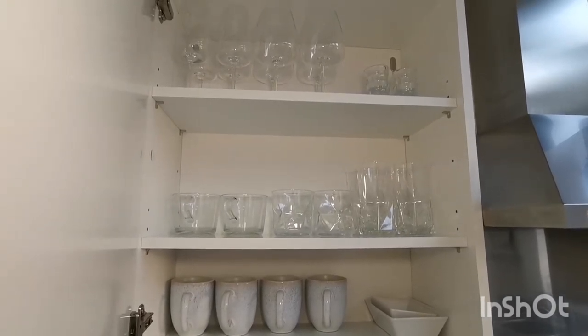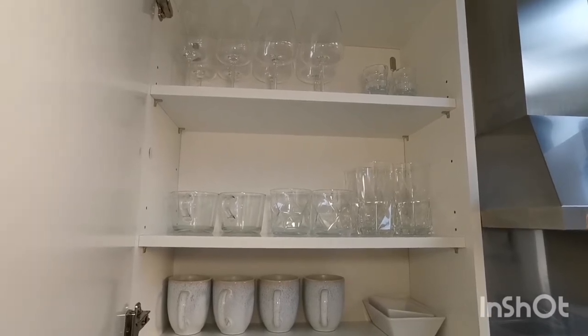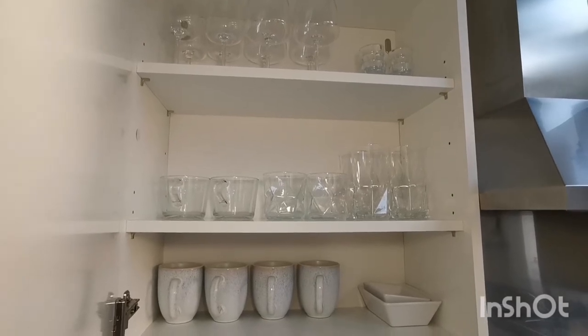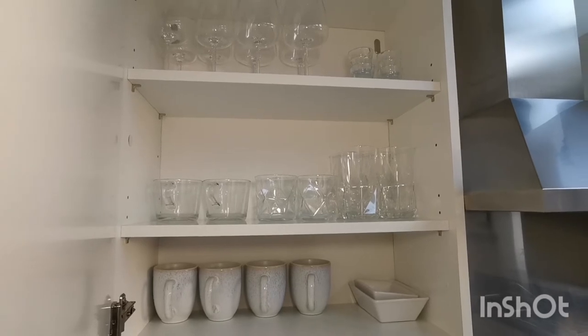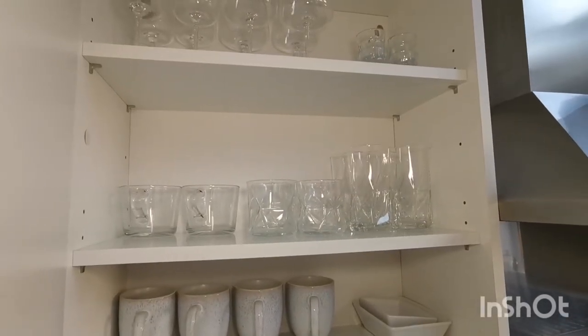It wasn't great because the kids — and myself included — would just take a cup or a glass, then another and another, without washing them, thinking no one would notice. Then they'd be scattered all over the house and I'd open up the cupboard and wonder where they'd all gone when a guest came and I couldn't make them a drink.